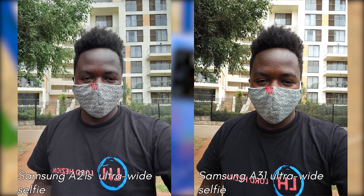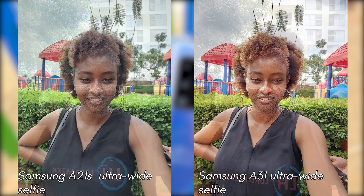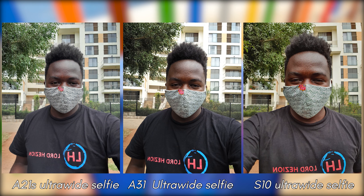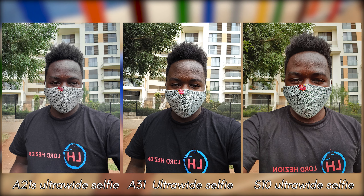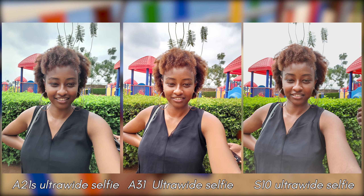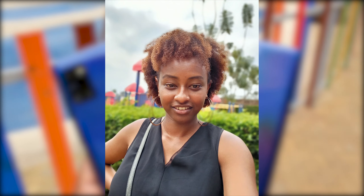Switching to the ultra-wide angle, which is just a zoomed-out crop perspective, both phones manage to keep the colors composed. Side by side with the Galaxy S10 shots, we can see that the image quality across all three phones is quite literally at par in every aspect, with just subtle differences that pop up when you stare at the pictures long enough — like the A31 and A21s fitting much more into ultra-wide selfies than the S10.